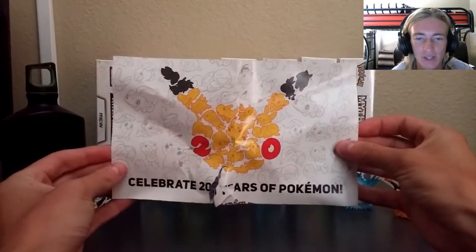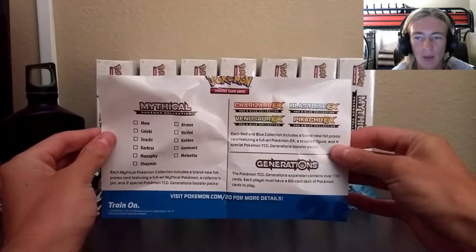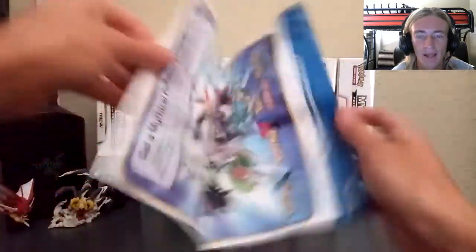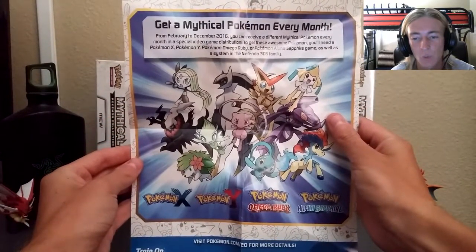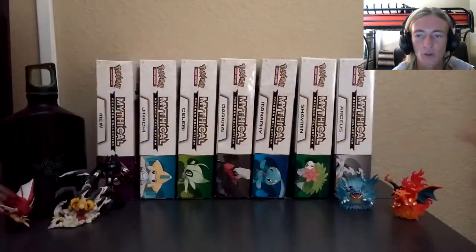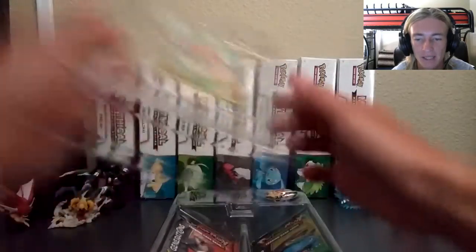Alright, so after unboxing, it was almost impossible to get this out and I ripped it. It's to celebrate 20 years of Pokemon — pamphlets. As you guys can see, it shows you all the mythical Pokemon that you can collect, all of the red and blue collector's boxes, and on the back, all the in-game items you can get, or the in-game Pokemon — mythical Pokemon — for every month for Pokemon XY and Omega Ruby Alpha Sapphire.